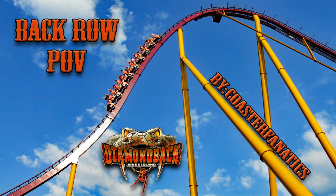What's up, you guys! I'm Patrick of Coaster Fanatics, and today I'm bringing you a back row POV and review of Diamondback, the B&M hyper coaster at King's Island. Diamondback has a max height of 230 feet with a drop of 215 feet and a top speed of 80 miles per hour. With 5,282 feet of track, Diamondback has a total duration of three minutes and was the first hyper coaster to feature a splashdown element.